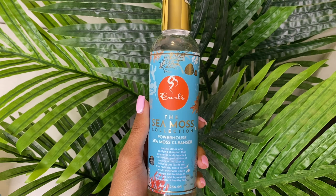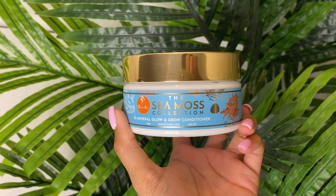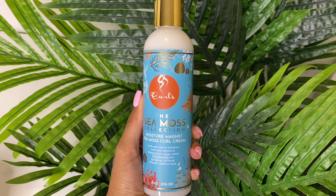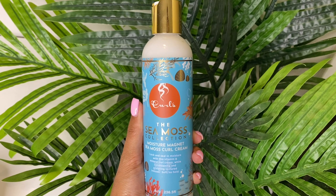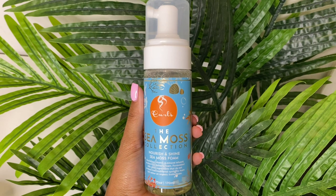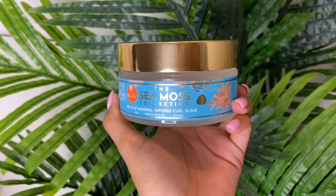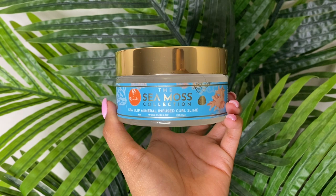I'm super excited to share that Curls has dropped a new collection — their sea moss collection. Sea moss has amazing benefits not only for your body and skin, but also your hair. For your hair, it helps encourage the production of sebum on the scalp, keeping it moisturized, dandruff-free, and ready to grow healthy hair. Sea moss also contains vitamins that aggressively fight oxidative stress, the main cause of hair loss — including amino acids, iron, magnesium, potassium, vitamins E, C, K, and zinc, just to name a few. Stay tuned to see how these products work on my hair from wash to style.